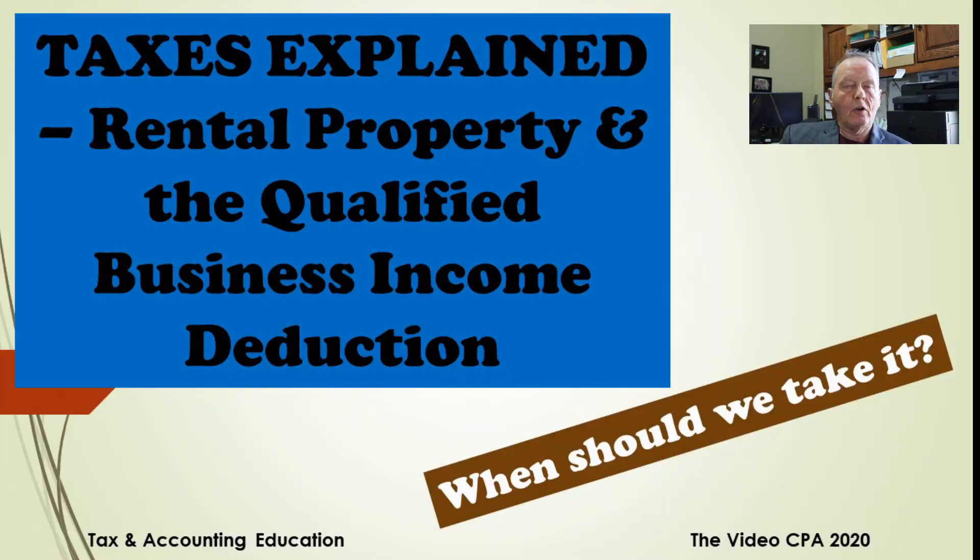Welcome to the Video CPA. I'm Michael Scott, your host. I enjoy making these videos and tax work. I'm a certified public accountant and a certified management accountant. I have a master's degree in accounting and 45 years of experience in tax preparation and tax research.